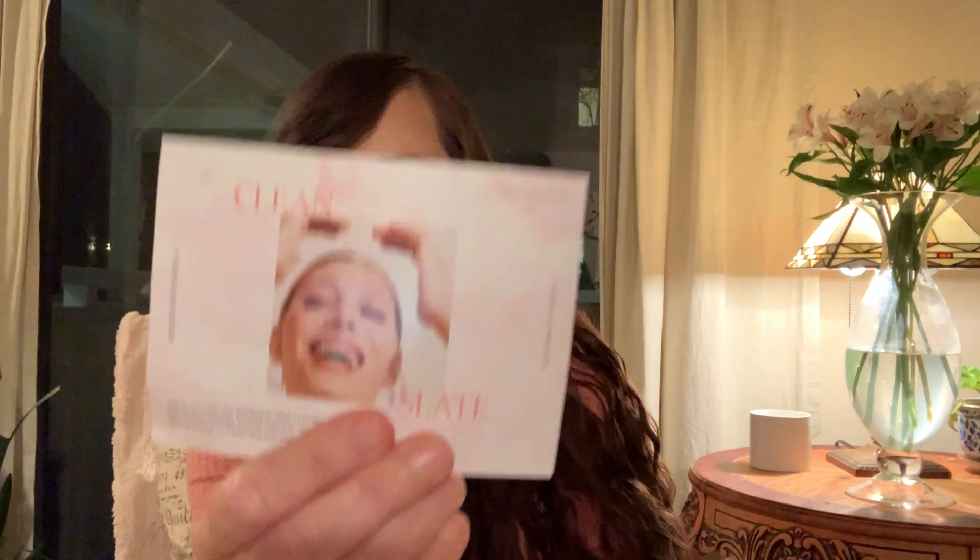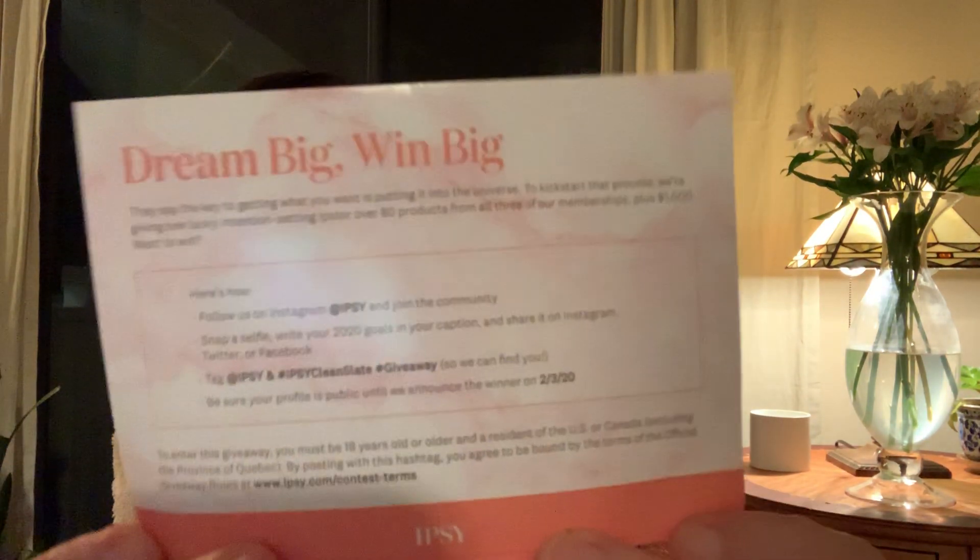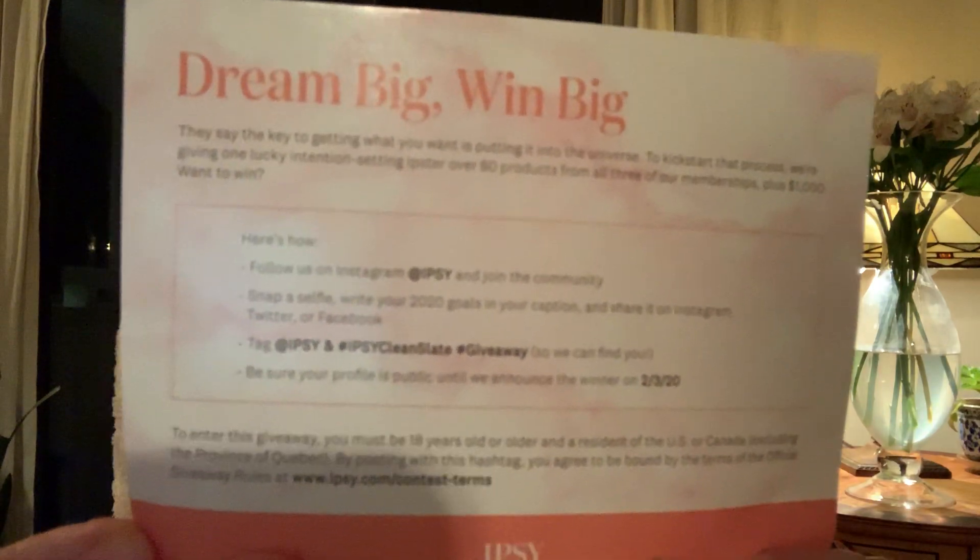We got our little clean slate card with a giveaway you can enter — 'Dream big, win big.' I don't know if that's still going but you might want to screenshot that. Let's go for the add-on first, the item that was outside of the bag.